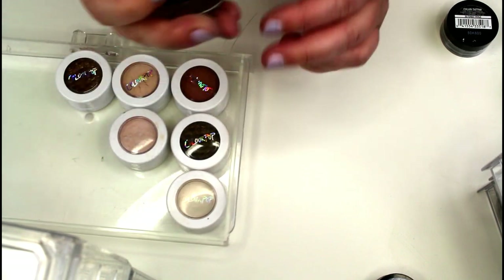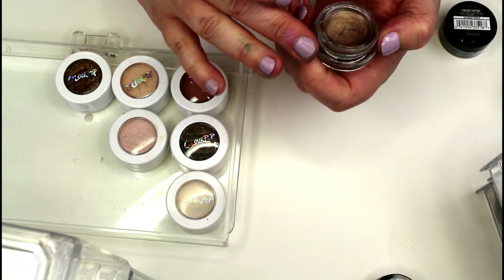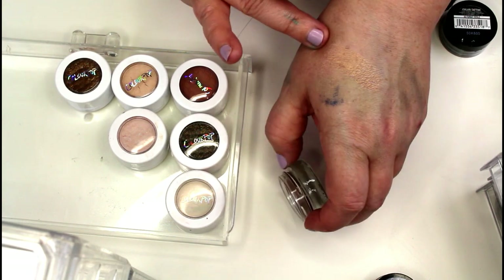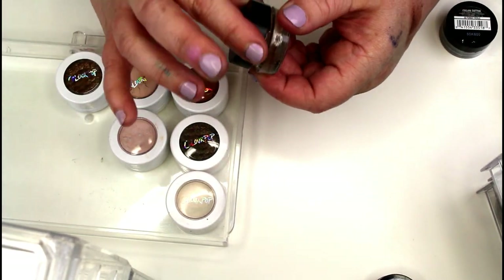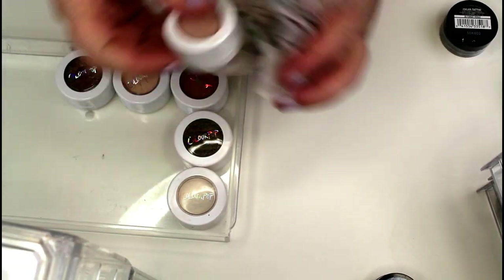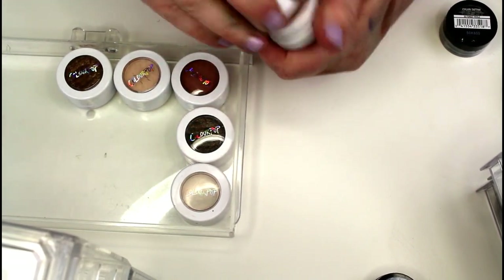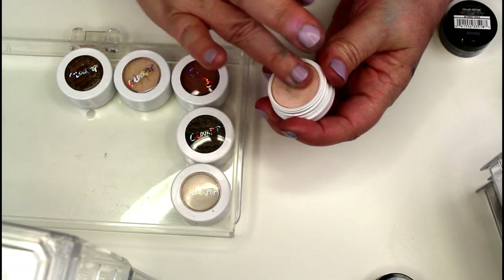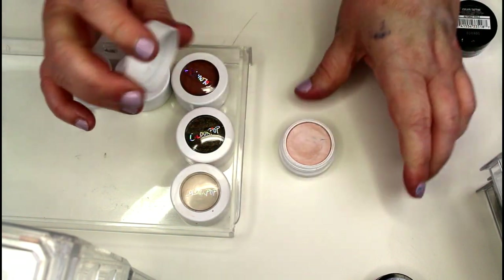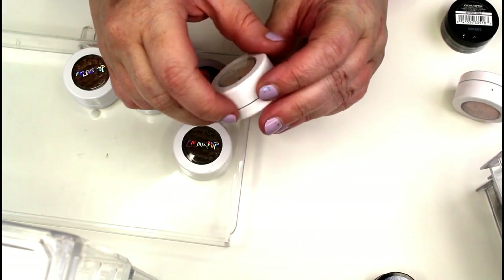This is a Submissive Eye Base by Be a Bombshell Cosmetics — really really pretty, but I'm not going to use it, so that's going to go. I have a bunch of ColourPop shadows — I'm probably going to keep most of these but want to move them around so I use them more often. This one is in Oh9 — I love this shade, I use it a lot. Some are a little dried up but if you spritz a little spray in there they pick back up.